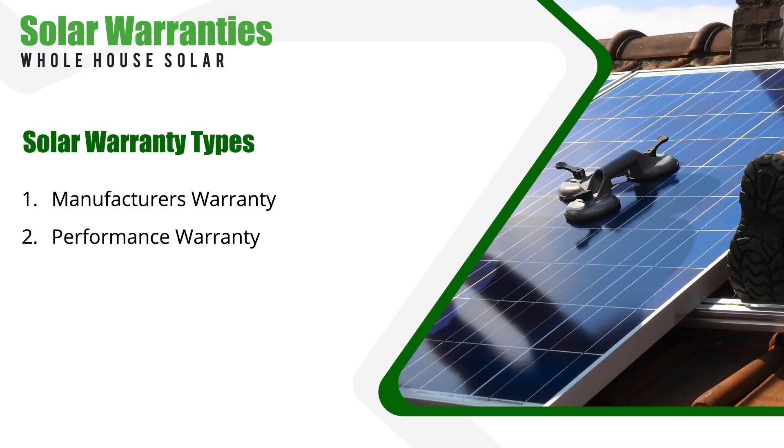The other major warranty to consider is the performance warranty. The performance warranty guarantees that your solar panels will produce a certain amount of electricity over a specific period of time. If the energy output falls below that guaranteed level, the manufacturer is required to compensate you.